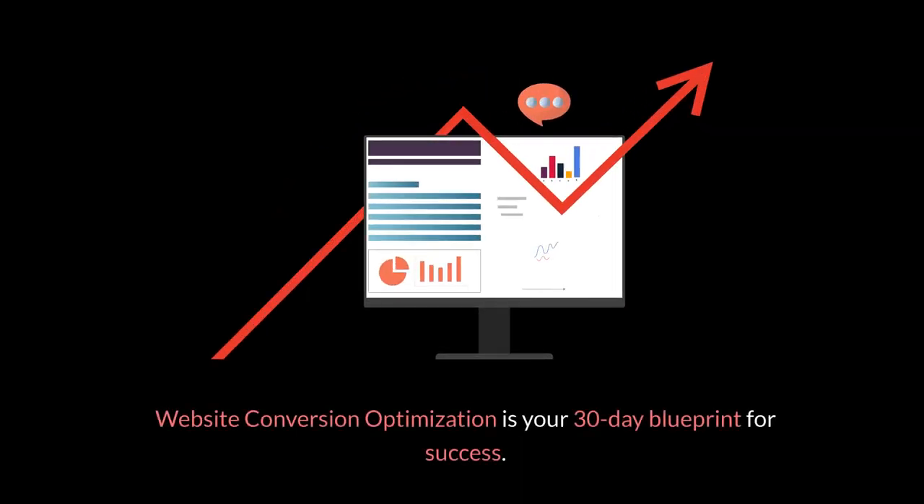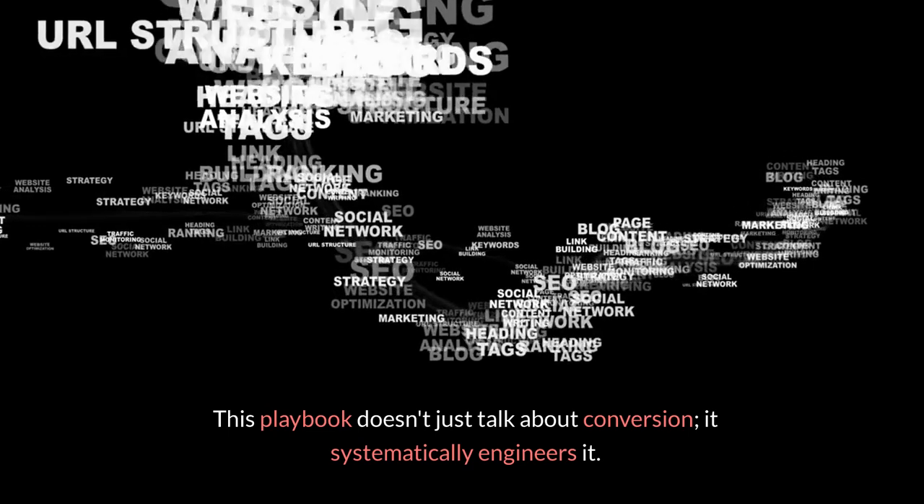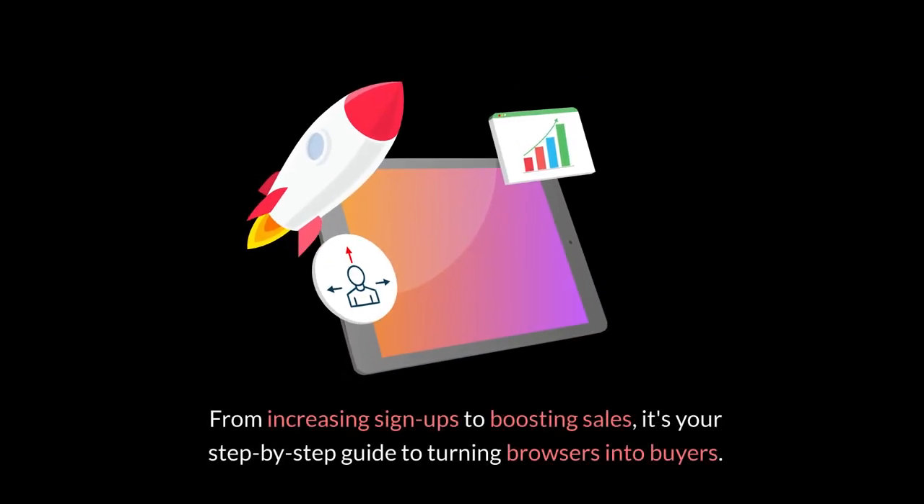Website Conversion Optimization is your 30-day blueprint for success. This playbook doesn't just talk about conversion — it systematically engineers it. From increasing signups to boosting sales, it's your step-by-step guide to turning browsers into buyers.